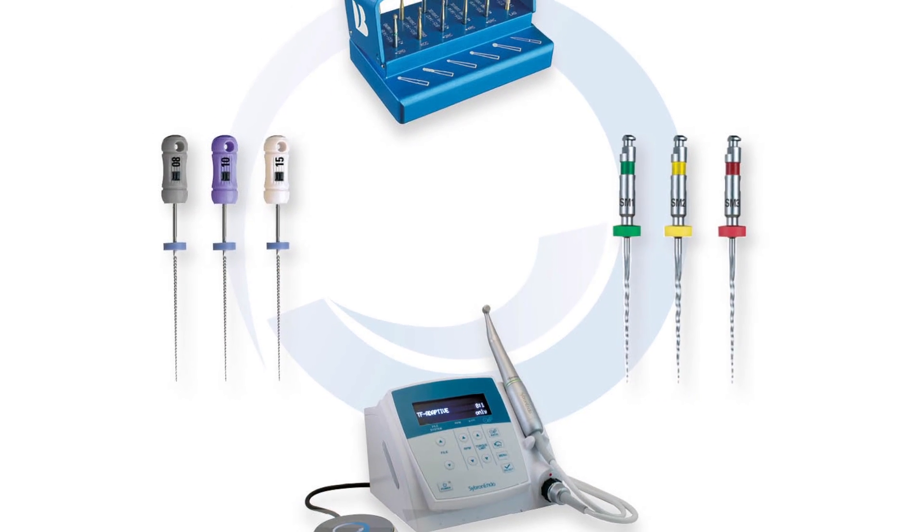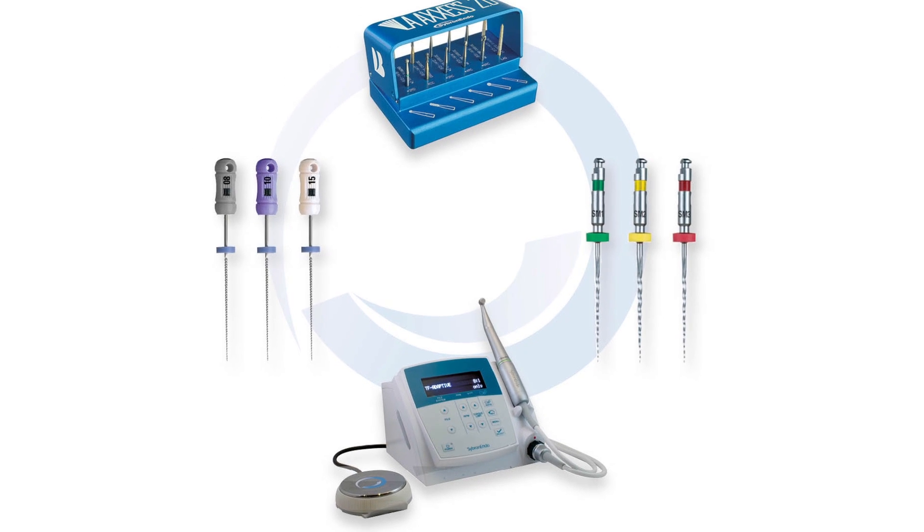I understand you have a brand new product you're launching today. We do indeed, Ali, and thank you for being here. We're launching the TF Adaptive Canal Shaping System. With this system we're bringing three key innovations to the dental market.